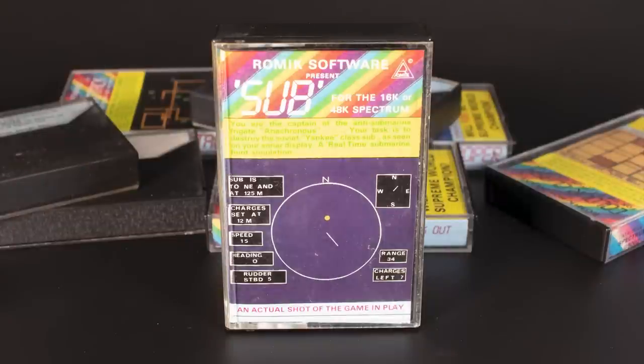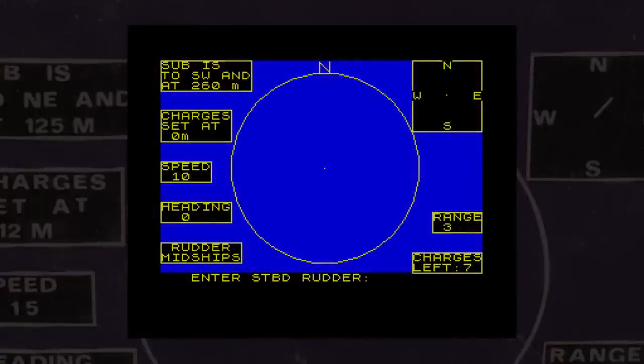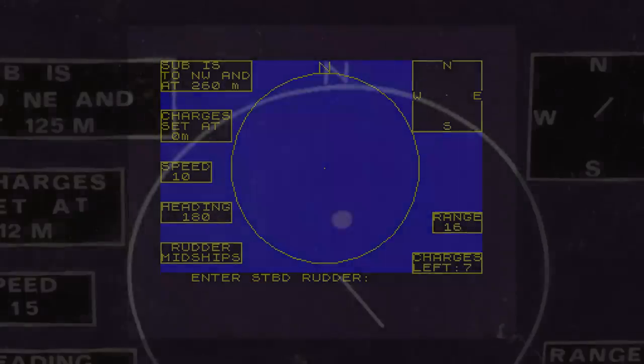The first one, with a product code of G5006, was Sub — one of those very basic simulations. You are given control of your sub and can move port, starboard, and change the speed. Using these, along with your radar, you have to track down the enemy. The game consists mainly of number watching. The range indicates if you're getting closer or further away, and if you wait long enough the enemy may even appear on the radar. I didn't have the patience for this game, to be honest. It's written in BASIC and there's nothing that attracts me to it at all.